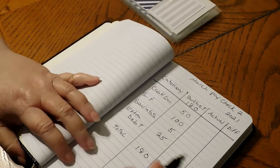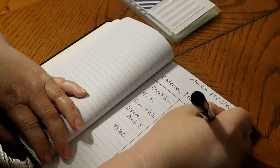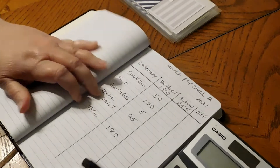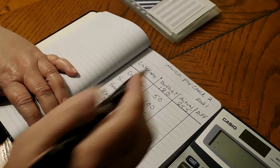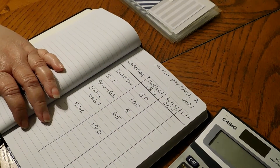We budgeted $180,000. Our actual was $255,000. That gave us a difference of $255,000 minus $180,000, which is $75,000.